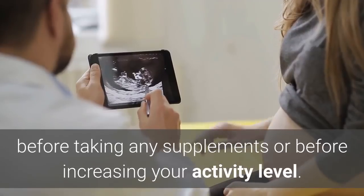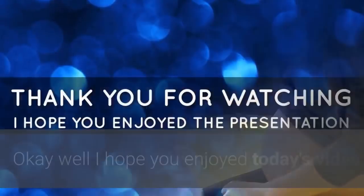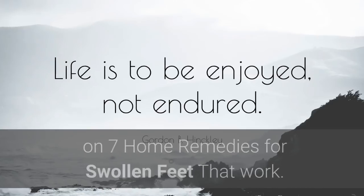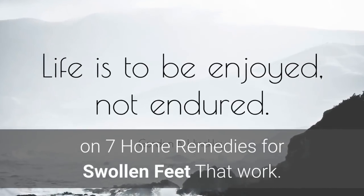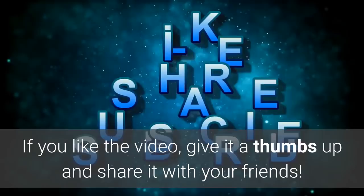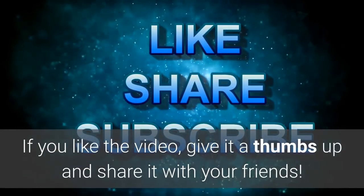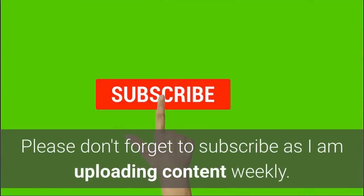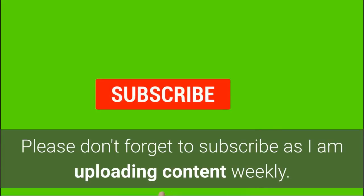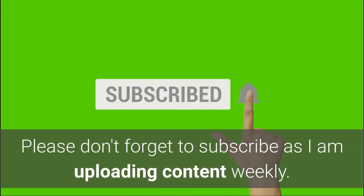Well, with all that said, I hope you enjoyed today's video on seven home remedies for swollen feet that work. If you liked today's video, give it a thumbs up and please share it with your friends. Don't forget to subscribe, as I'm uploading content weekly, and tick that bell notification so you can get notified when I release videos. I'm Rob from Remarkable Remedies — please take care and God bless.